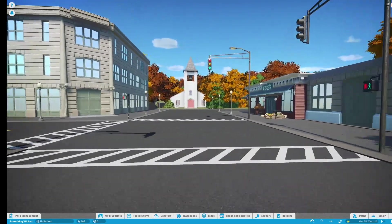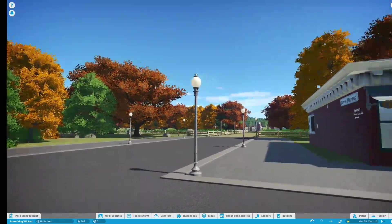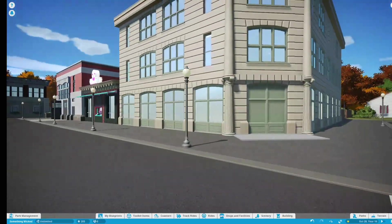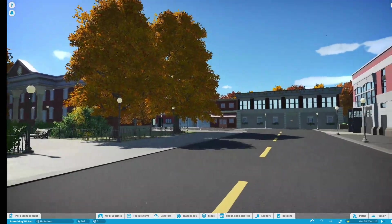At the end of the street we've got crosswalks, and then you go down past the farm to the carnival. I haven't done anything with the carnival this week, but we do have the rest of the town built out.